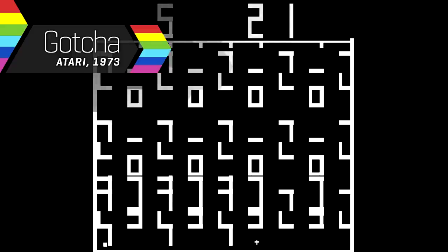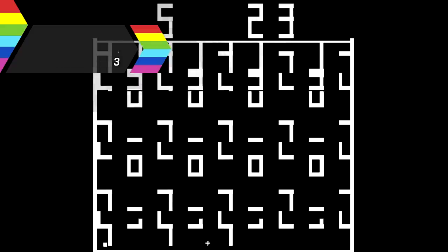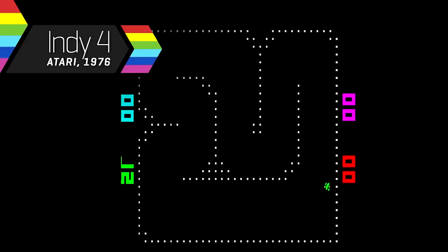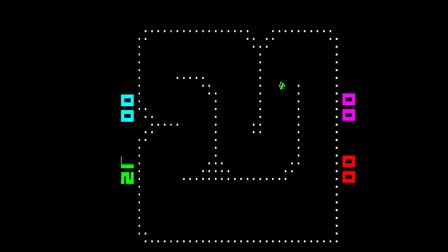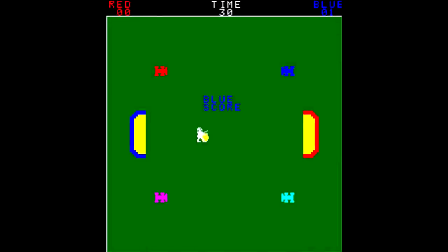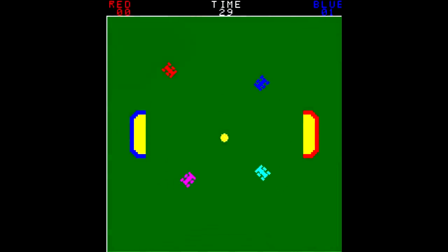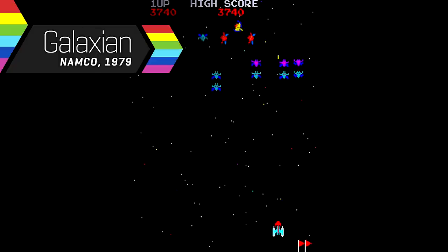The very first arcade game to use a coloured display is difficult to pin down. Some existed only as prototypes, such as a colour variant of Gotcha. Some early multiplayer racing games used colour to differentiate each player's car — Indy 4 in 1976 is one early example. And Car Polo in 1977 was the very first colour arcade game to use a microprocessor. However, these early examples are normally glossed over in favour of the first truly successful RGB colour game: Galaxian.